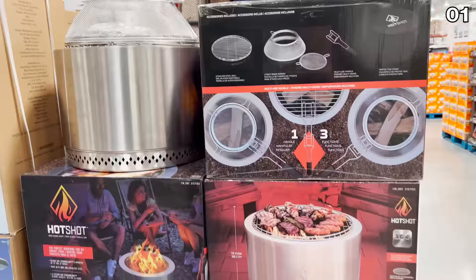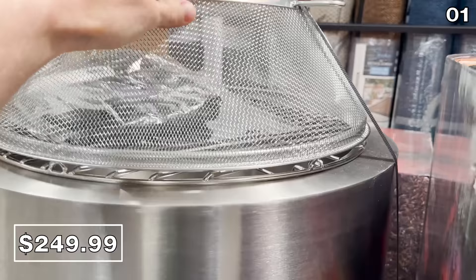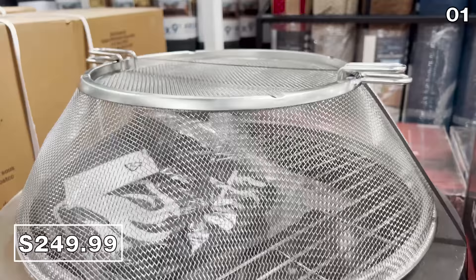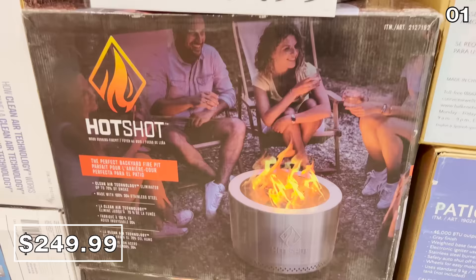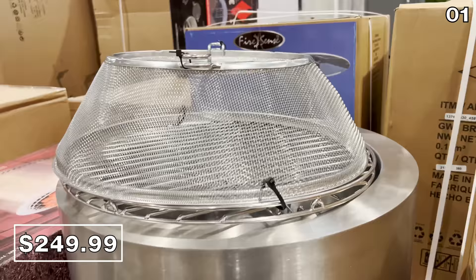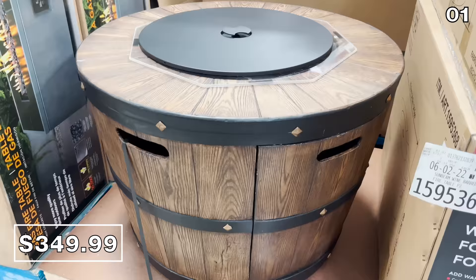In the first spot, let's begin with a $50 price drop on the perfect backyard enhancement. If you're in the market for a wood fire pit, this 22-inch Hot Shot wood fire pit bundle at $250 features clean air technology that can eliminate up to 70% of smoke, accompanied by grilling accessories. This $50 off price is valid until June 19th.